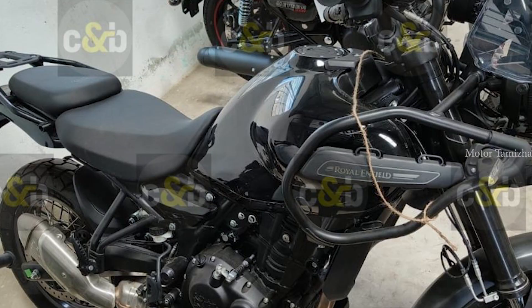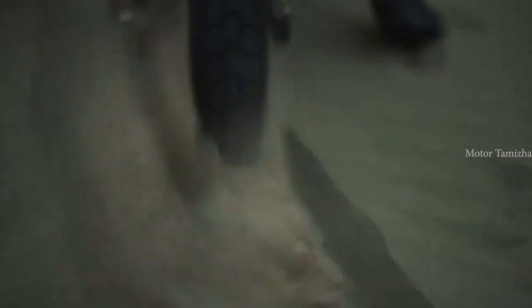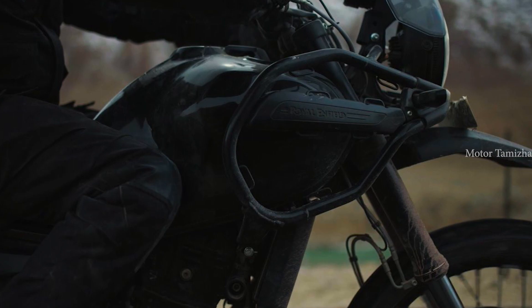Next, you can use a safety device — side-stand engine cut-off, dual channel ABS, low fuel indicator. You can use a different instrument cluster. You can use an inspiration design.